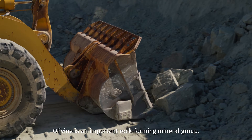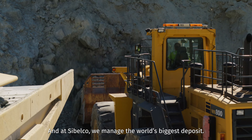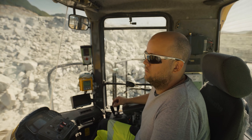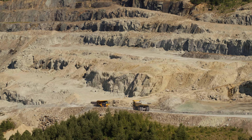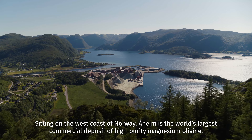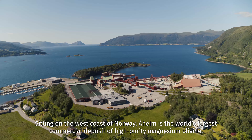Olivine is an important rock-forming mineral group, and at Sibelco we manage the world's biggest deposit. Sitting on the west coast of Norway, Orheim is the world's largest commercial deposit of high-purity magnesium olivine.